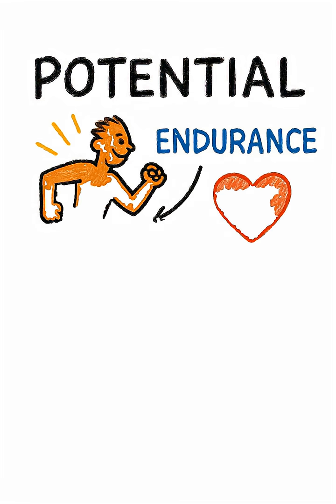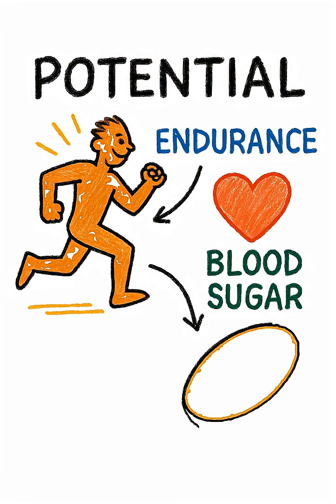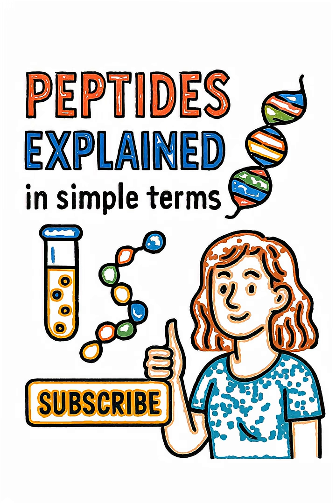Still, the reason people talk about MOTC is its massive potential to improve endurance, support healthy blood sugar, and help the body make energy far more efficiently. If you want peptides explained in simple terms, subscribe for more.